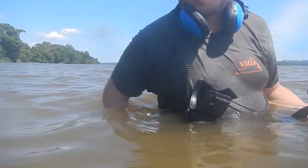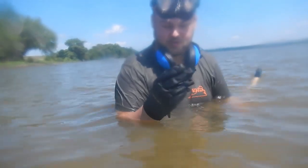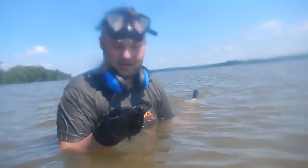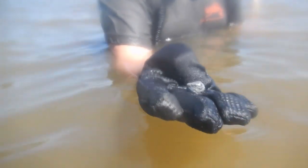We're gonna change spots, change gears and try out a new spot and hope that pans out. Another decent find here — pretty much sitting right on top of the muck. We got a fired .58 caliber round ball, which is very nice. This is kind of a general area where we'd found bullets last time, but we're working our way back to the boat and switching spots shortly.